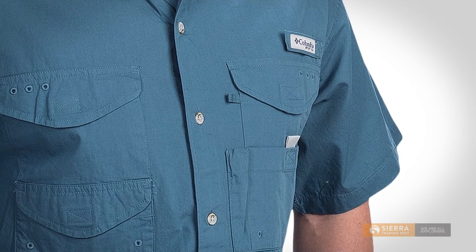Plus it's lightweight, naturally wicking, and quick to dry, and versatile to wear around in any town.